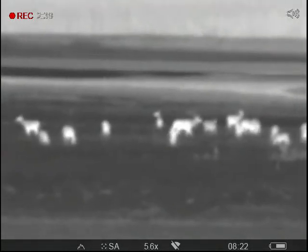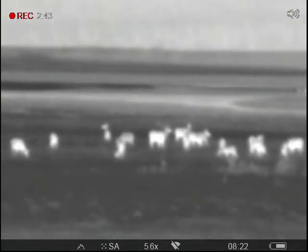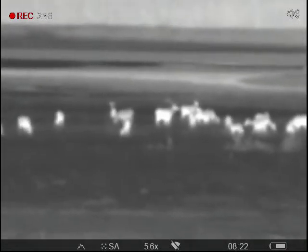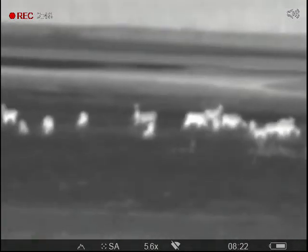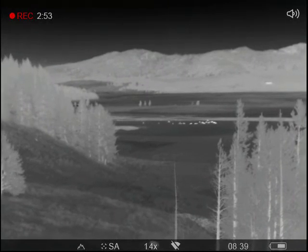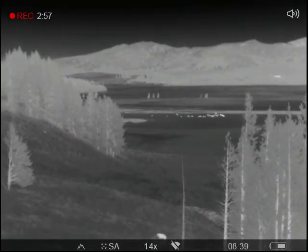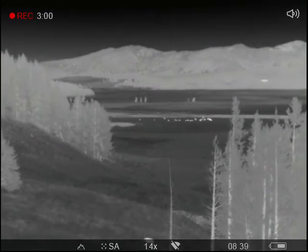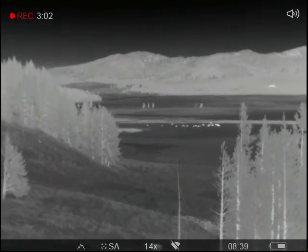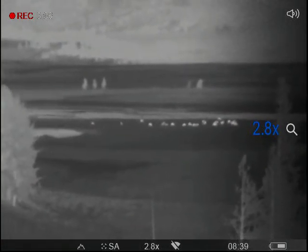He's chasing that one. There's a nice herd of buffalo — they are probably three quarters of a mile away. I will increase the magnification. This is almost 3x, and almost 6x. If I can focus a little better.